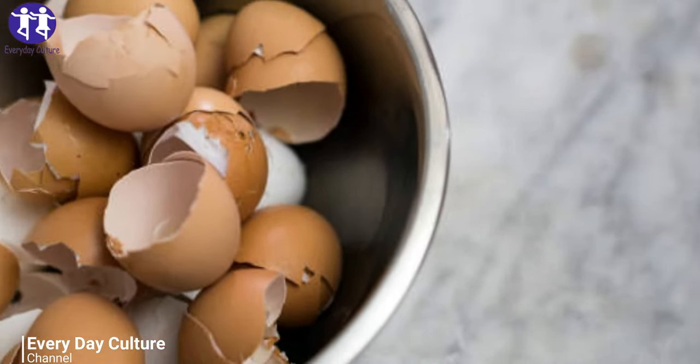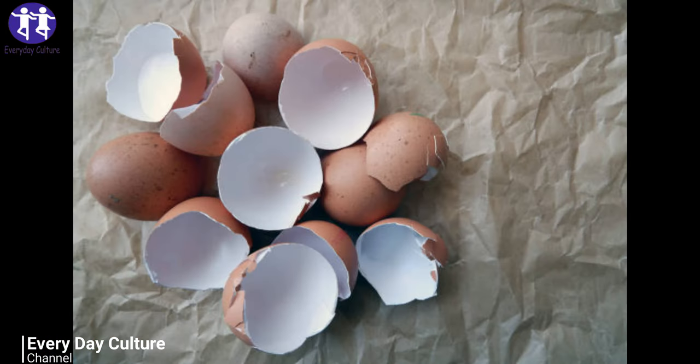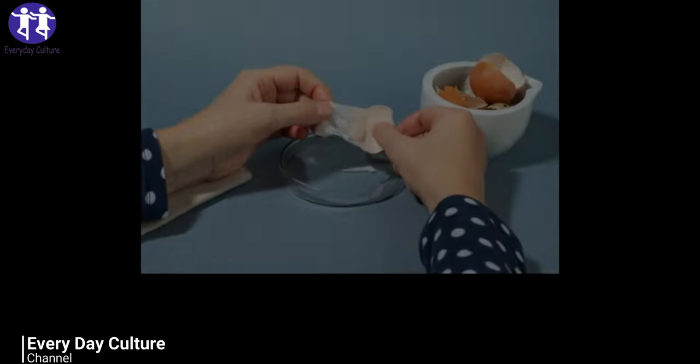Number eight: facial mask. Grind clean dried eggshells into a powder with a mortar and pestle, then combine the shell powder with some whisked egg whites to create a skin-tightening facial mask. Let it dry on your face and then rinse with water. You can also use eggshells to help erase minor skin irritations — add clean and dry eggshell pieces to apple cider vinegar.